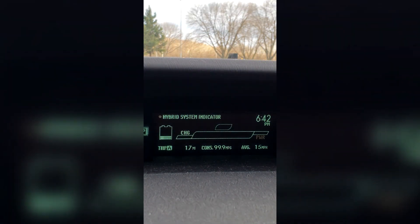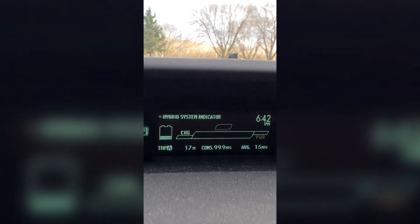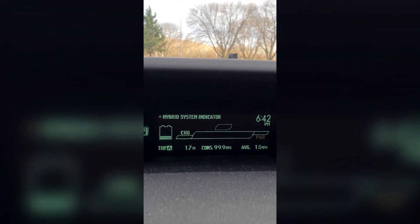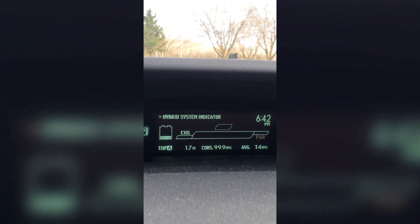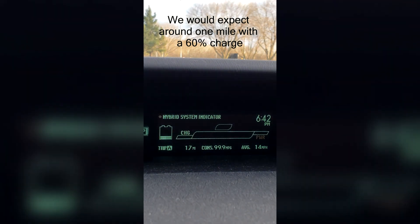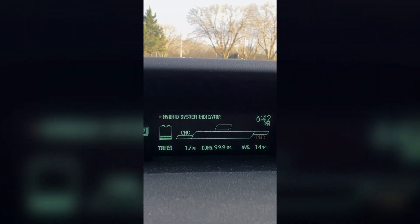1.7 miles is what you can optimally expect out of a Prius if you run out of fuel and your battery is fully charged — and fully charged is 75%. If your battery is at 60%, which is the standard range where the Prius wants to be — if you drive on the highway, it'll be right around 60% — that is going to be a little bit different, but I'm going to post some of those numbers on the screen so you can see what that would look like. 1.7 miles is the absolute most you can expect in battery-only mode on a 2010 Prius.